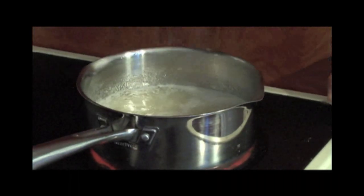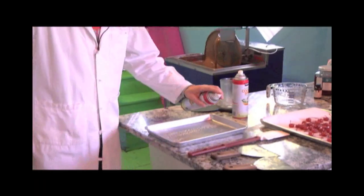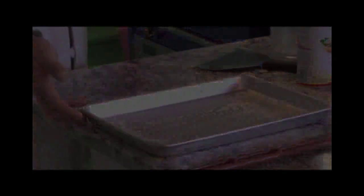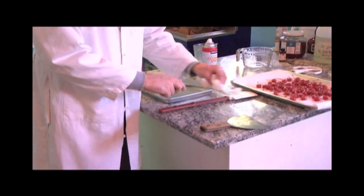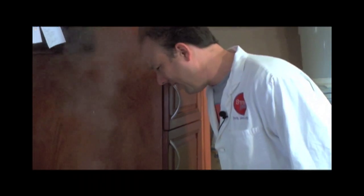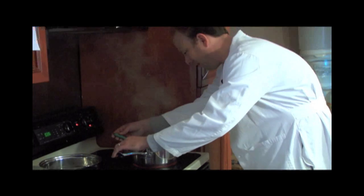Once this reaches a boil, we will cover it for two minutes. While this is cooking, I'm going to spray this pan with canola oil. Anything that touches the candy ought to be oiled. Once the temperature reaches 236 degrees, we'll pull it off.